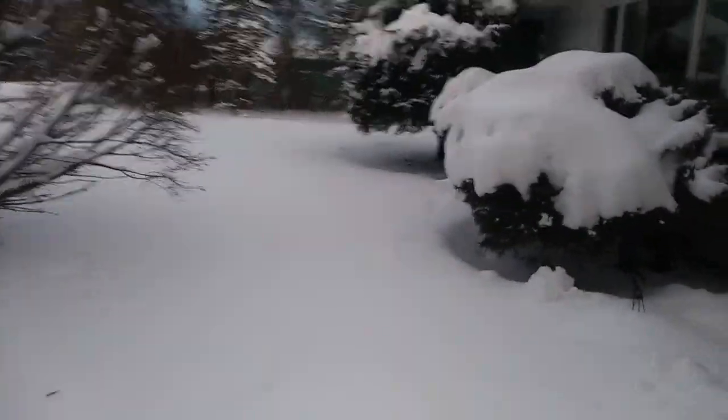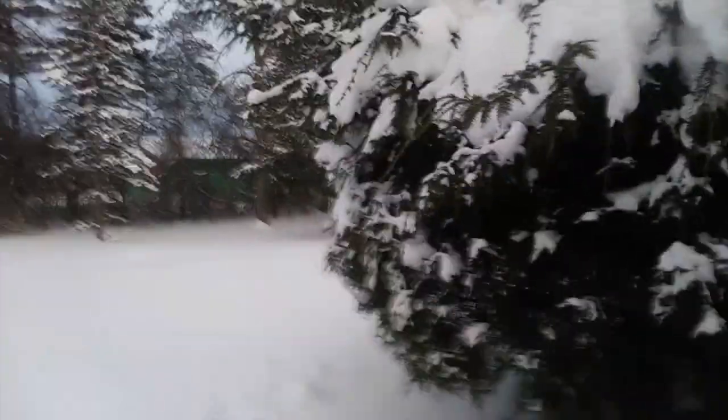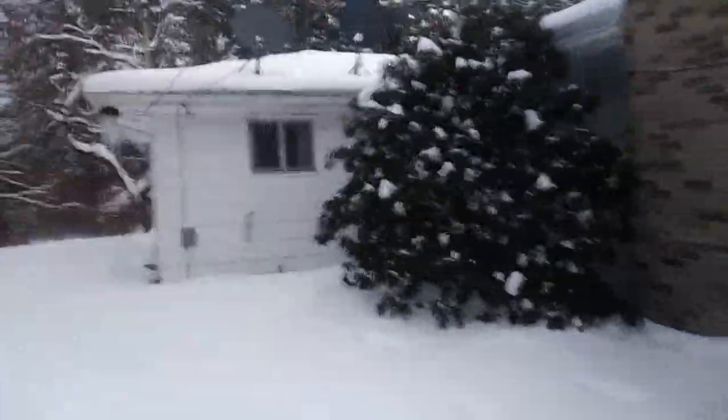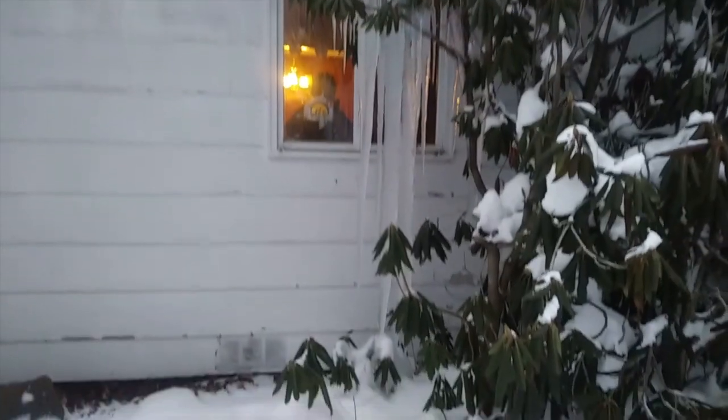I'm going to walk around the front side of our house here. I want to show you on the other side of the house by the kitchen window a big icicle that has formed after all this snow. The heat that's lost throughout the roof of the house makes one heck of a big icicle. You can see icicles along here and back in here — look at this icicle!